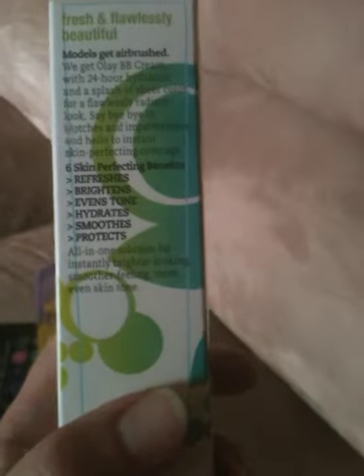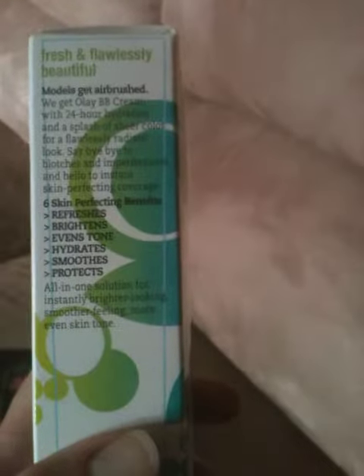On the side of the box here it says, 'Fresh and Flawlessly Beautiful — Models Get Airbrushed, We Get Olay BB Cream with 24-hour hydration and a splash of sheer color for a flawlessly radiant look. Say bye-bye to blotches and imperfections and hello to instant skin-perfecting coverage.'